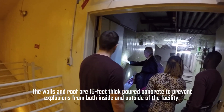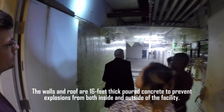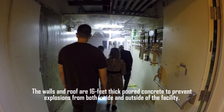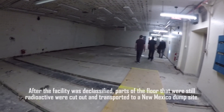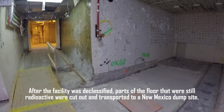The walls are like 16 feet thick — it's just amazing. You'll see the sections of concrete that have been taken out here. Workers here were here for 30 years.